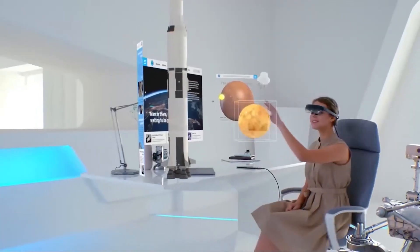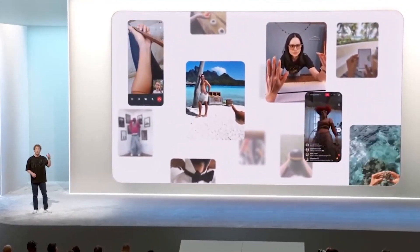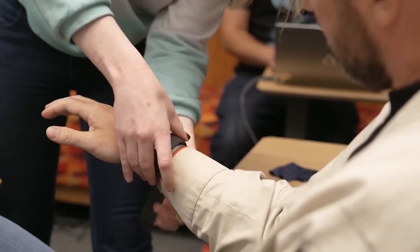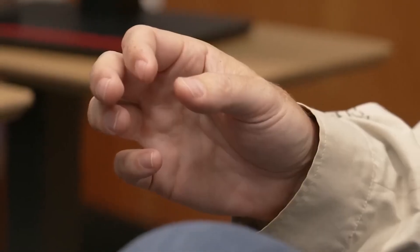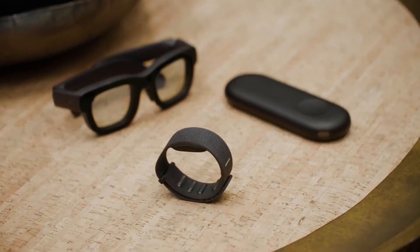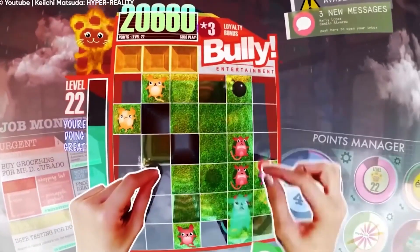What do you think? Are you as excited as I am about the future of AR? I believe Meta Orion is just the beginning, and we're going to see some truly amazing developments in the next few years. It's clear that augmented reality is going to become a massive part of our daily lives sooner than we think. If you enjoyed this video, don't forget to like and subscribe.